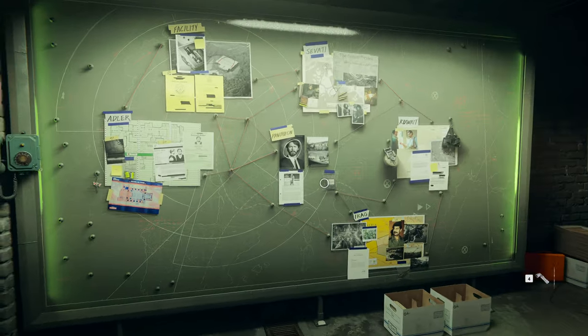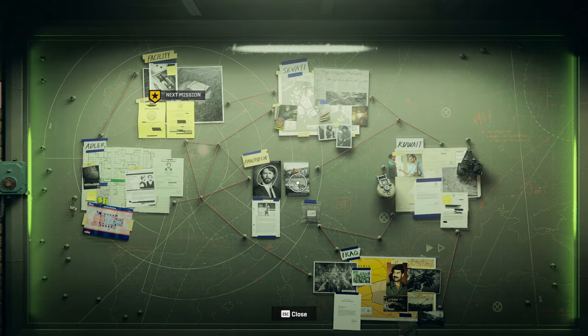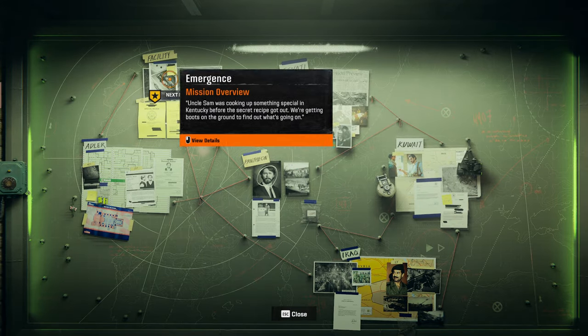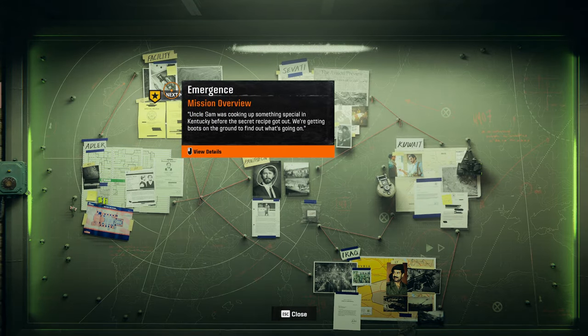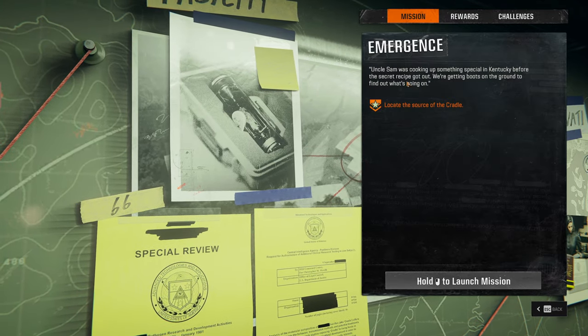Alright, welcome back. We're back in the Black Ops 6 campaign here once more. We're going to head on into the next mission, which is the Facility Emergence mission overview. Alright, let's launch it. Feel free to read that if you want to, and let's jump straight back in.